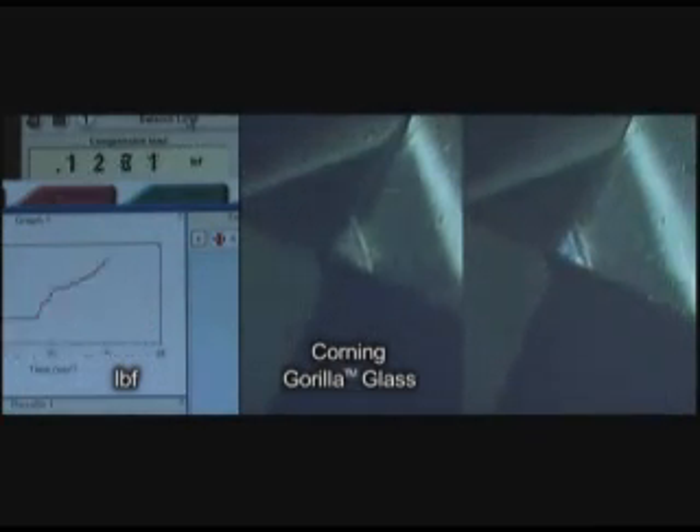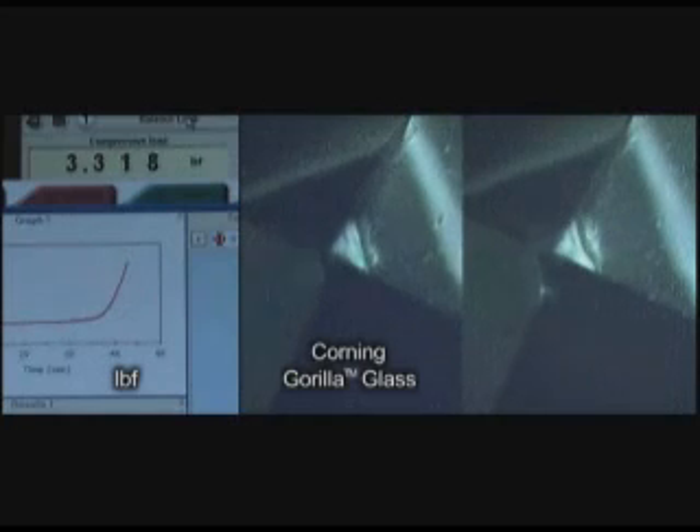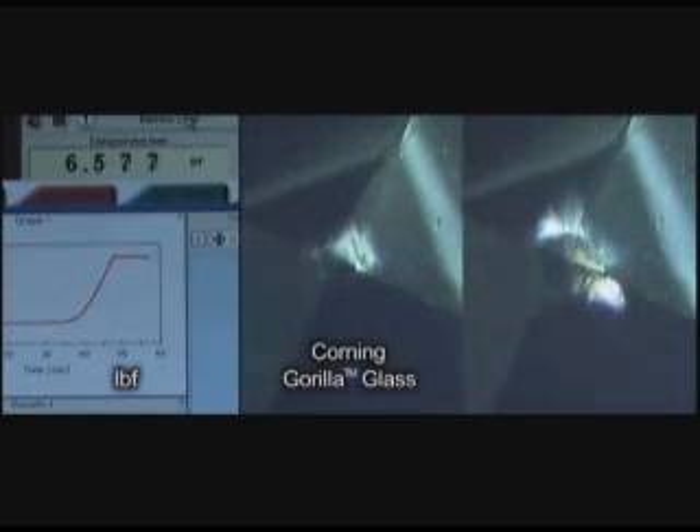Under the microscope, we see the Gorilla Glass in the middle and an alternative glass on the right. The alternative glass shows local cracking and chipping that forms cosmetic blemishes on the surface, which ultimately weaken the glass.